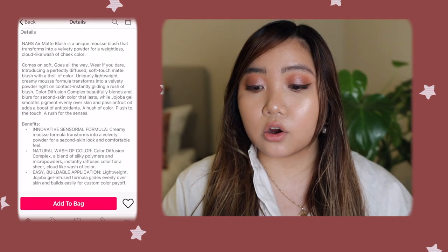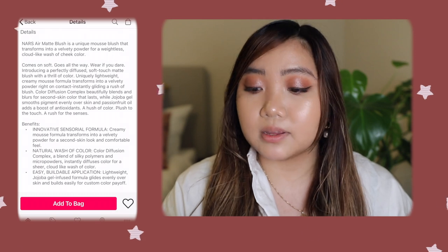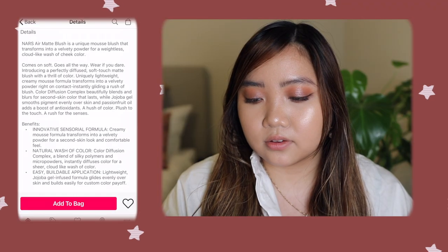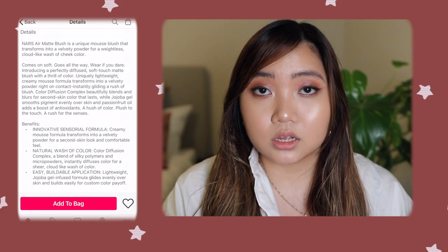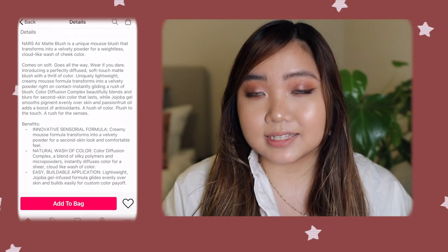Those are the two I got and will be trying today. The website says the NARS air matte blushes are a unique mousse blush that transforms into a velvety powder for a weightless, cloud-like wash of cheek color. I mean, that sounds heavenly. It says it has an innovative sensorial formula, natural wash of color, and easy buildable application. We'll see that when we try it on. As you can see on my face right now, I have everything on minus blush and lip, so if I look dead, that's why.